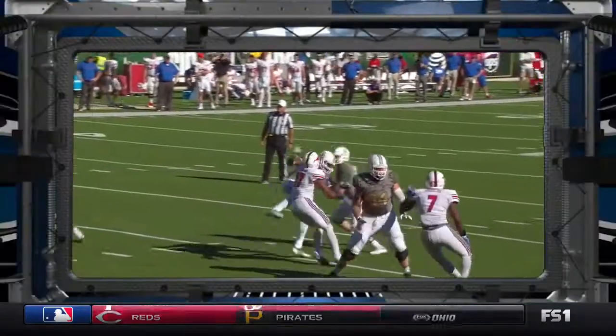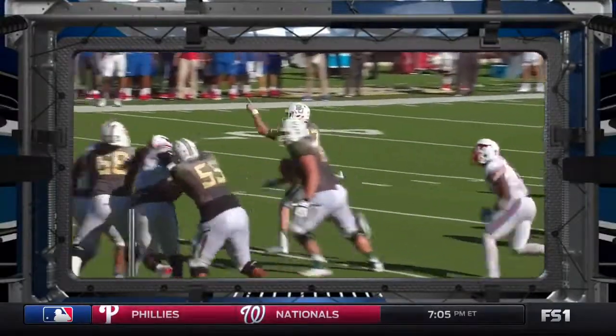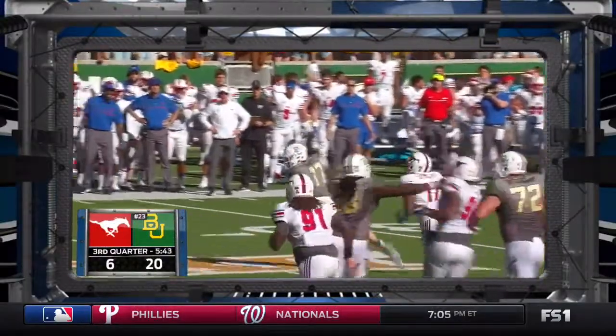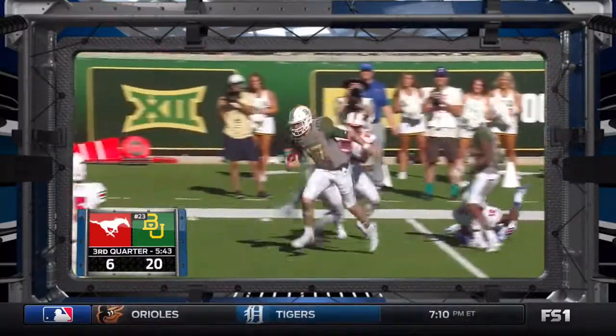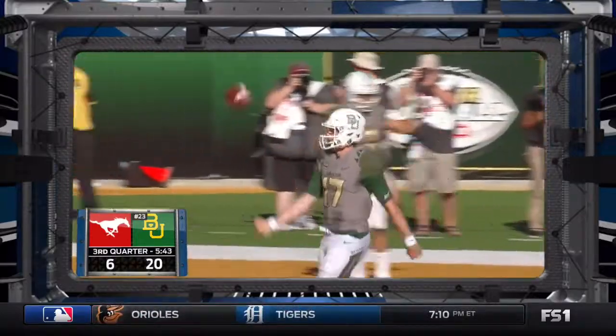Callahan adds the extra point. After playing return to sender with turnovers, the freshman quarterback of SMU yields to the senior. And this guy knows what to do with it — you're the veteran.